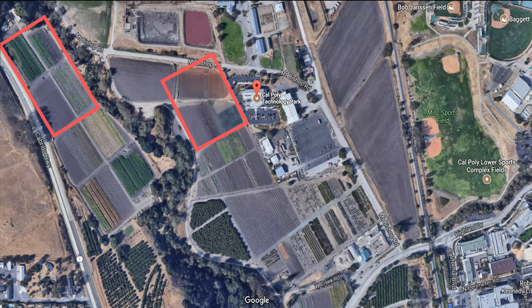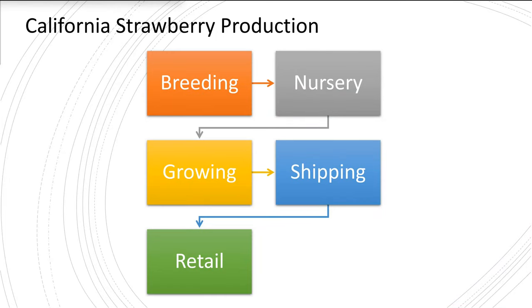We focus on plant pathology, entomology, and automation — and today we're going to be talking about automation, specifically technology adoption. My background is in engineering, but we're specifically going to talk about technology adoption. In a nutshell, California strawberry production comprises these stages: breeding, nursery, growing, shipping, and retail — and you're seeing technology enter each of these stages.